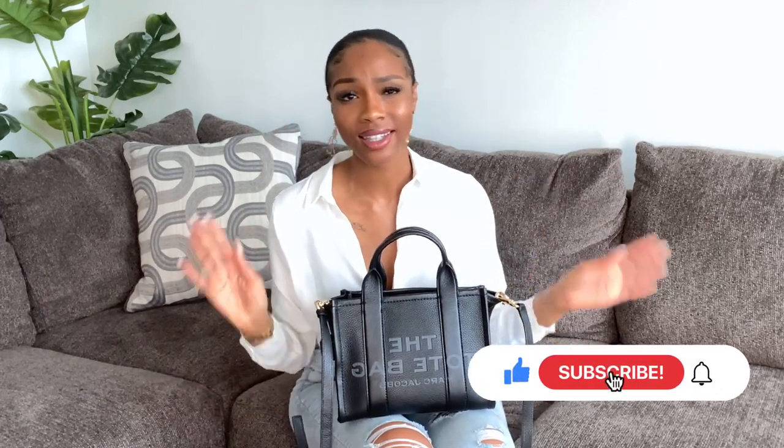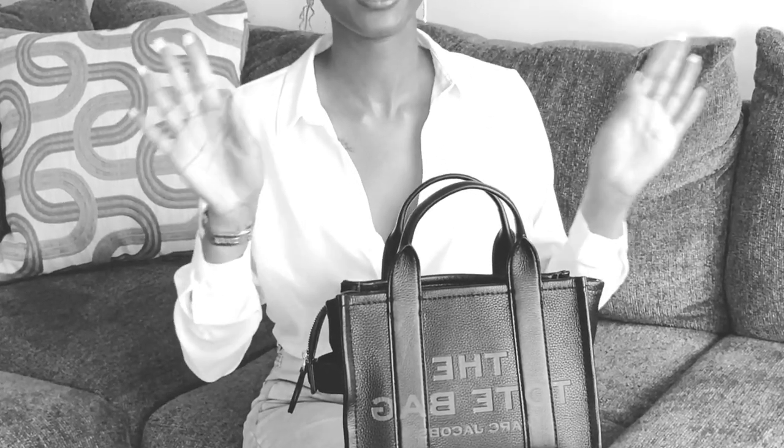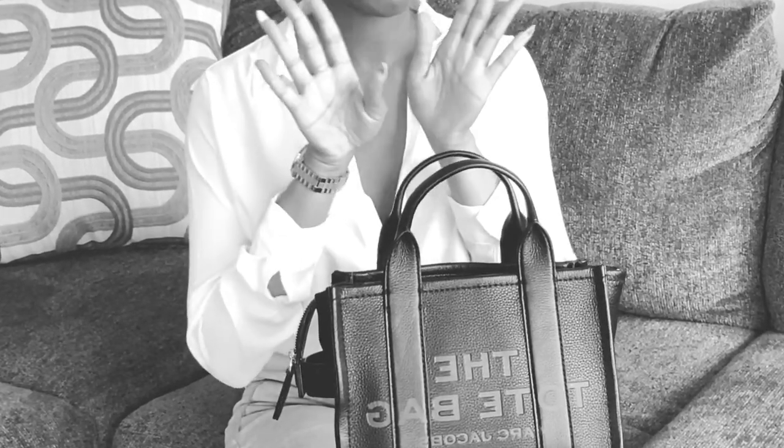Make sure to go ahead and like this video, subscribe if you haven't, and check out some other videos of bags I've purchased on this channel — you'll love it. So, what is in my Marc Jacobs mini leather tote bag in the color black? Y'all forgive me — they're renovating my building so there's just random knocking and drilling you're gonna hear. I'm trying to record around it, just bear with me, sorry.